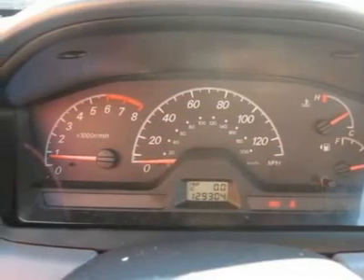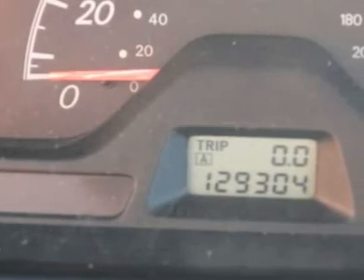Buy right off the lot — we open at 9 a.m. every day.